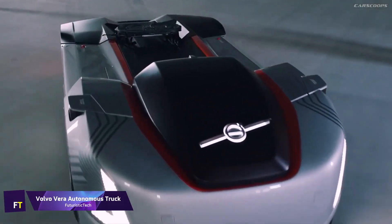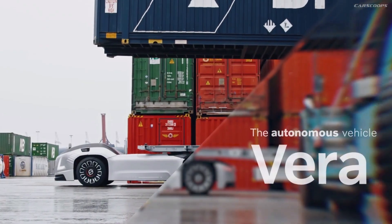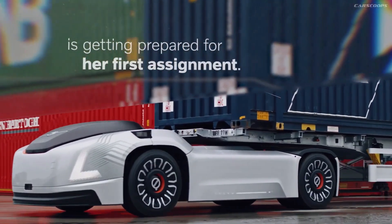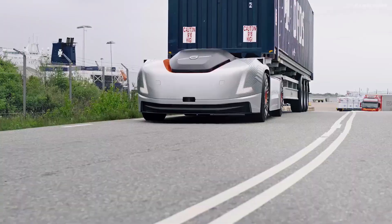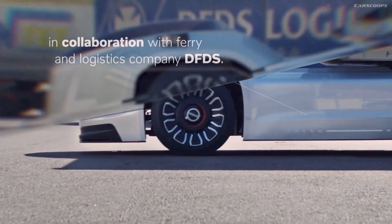Volvo Vira Autonomous Truck. Logistics hubs, ports, and manufacturing locations can all benefit from the Volvo Vira, an autonomous totally electric vehicle. With its revolutionary design, this vehicle ushers in a new era of transportation that prioritizes efficiency, sustainability, and affordability. The autonomous driving capabilities of the Vira allow it to be distinguished by its absence of a driver's cabin.